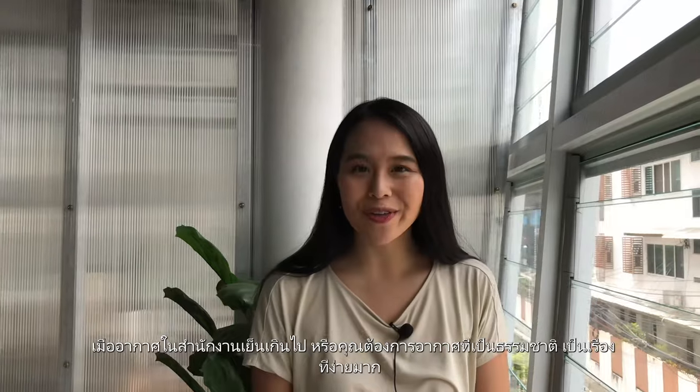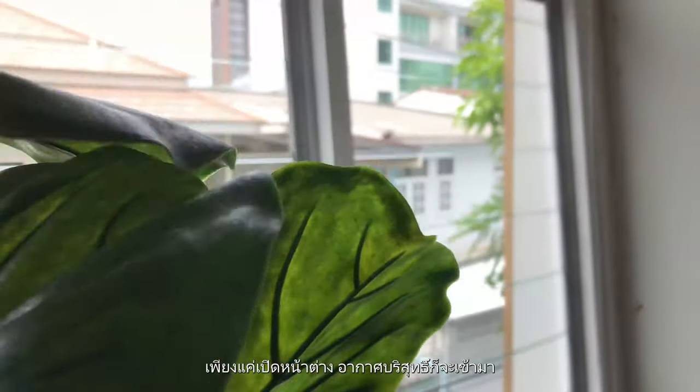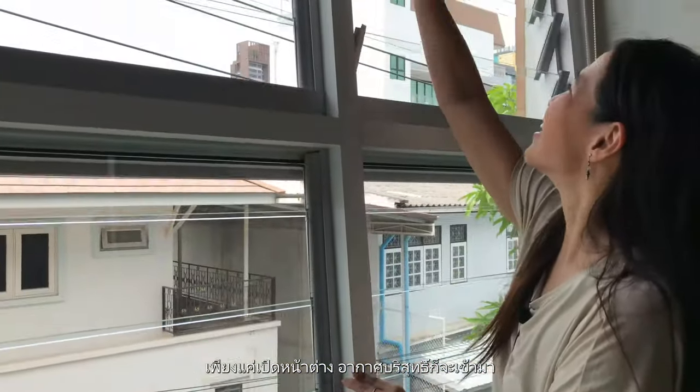When it gets too cold in the office or they want natural air, it's really easy. They just open the windows and fresh air comes in naturally.